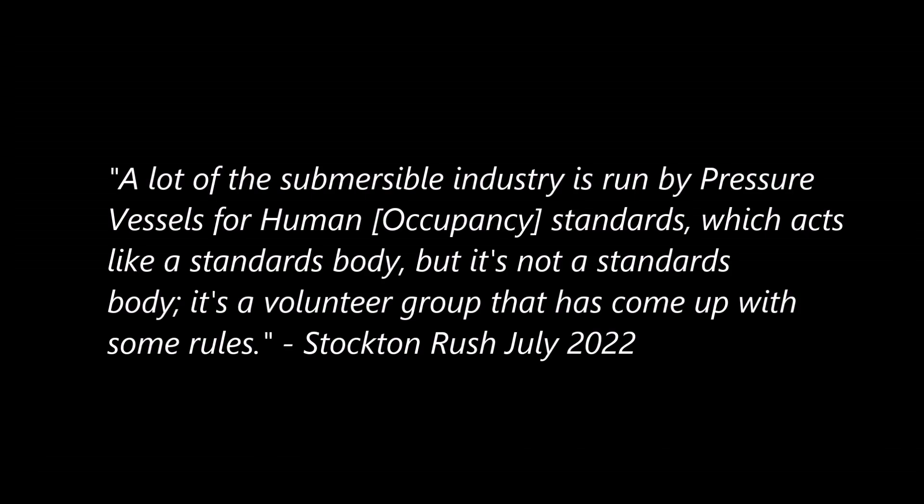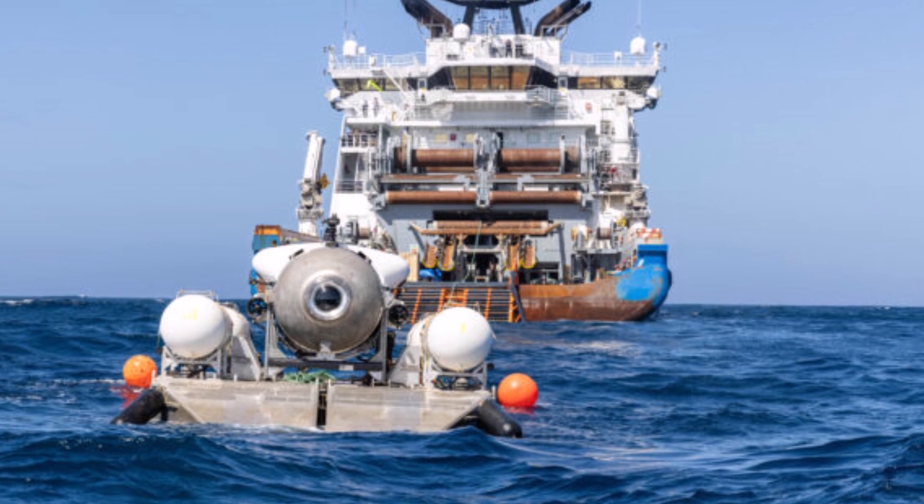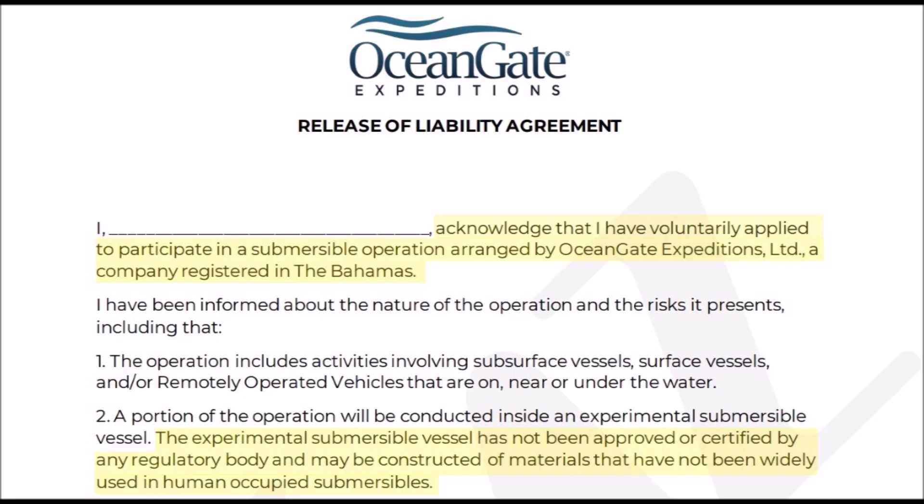Stockton Rush said in a July 2022 interview with David Pogue that, quote, a lot of the submersible industry is run by pressure vessels for human occupancy standards, which acts like a standards body, but it's not a standards body — it's a volunteer group that's come up with some rules, unquote. Technically, that is true — it's not a standards body such as ANSI. If Rush wasn't operating in international waters, the requirements would have been much different. But OceanGate was actually based in the Bahamas, and so any legal matters are subject to whatever laws are in place there. This is what it says on the waiver that mission specialists would sign before going on a dive. It was made clear that they would be boarding an experimental vessel, and death is mentioned no less than eight times, along with the fact that the Titan was not approved and/or certified by any governing agencies.